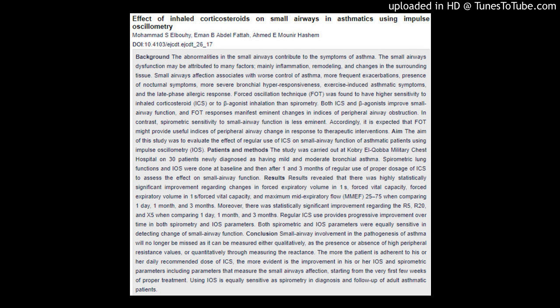Both spirometric and IOS parameters were equally sensitive in detecting change of small airway function. Conclusion: Small airway involvement in the pathogenesis of asthma will no longer be missed as it can be measured either qualitatively, as the presence or absence of high peripheral resistance values, or quantitatively through measuring the reactants. The more the patient is adherent to his or her daily recommended dose of ICS, the more evident is the improvement in IOS and spirometric parameters including parameters that measure small airway affection, starting from the very first few weeks of proper treatment.